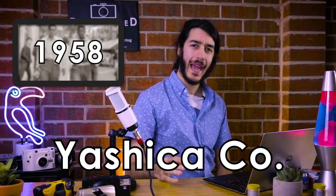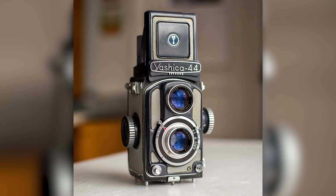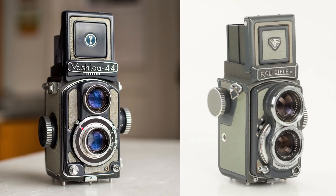They changed their name tons of times, and in 1958 they landed on Yashica Co. Shortly after, they entered the 35mm market, which is where they found their most success and what they're best known for. They entered with the Yashica 35, and also dropped the Yashica 44, which was a carbon copy of the Baby Rolleiflex. That release raised a few eyebrows over at Rollei, because they basically copied their product.